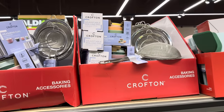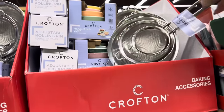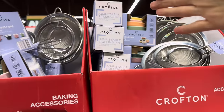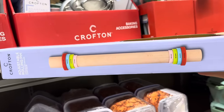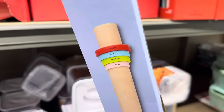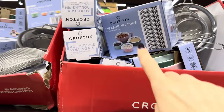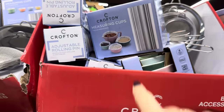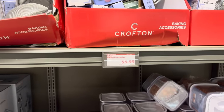Tons more baking accessories — sprinkles, measuring cups, and an adjustable rolling pin! An adjustable rolling pin with guides so you know how thick to make something — I didn't even know such a thing existed. Measuring cups on the inside as well. $5.99. Mini pie molds for little hand pies — cherry, apple, so good. I'm going to guess $5.99.